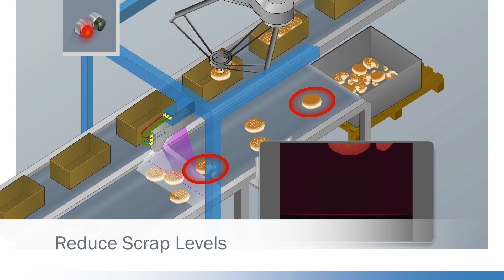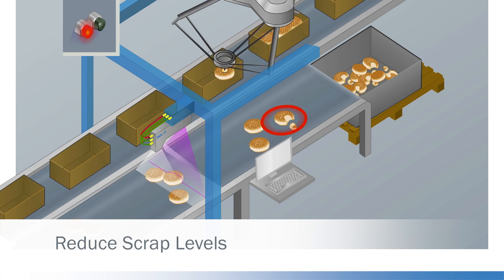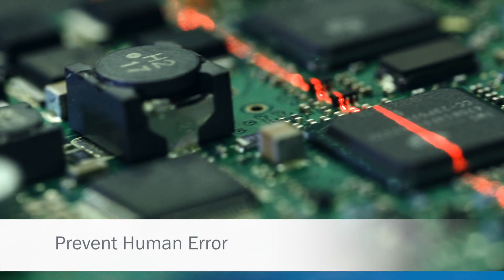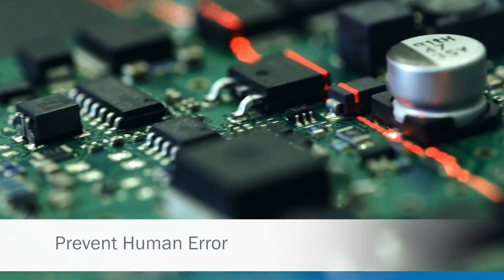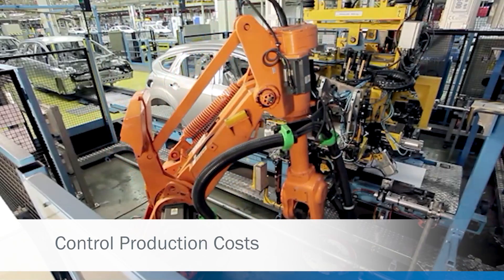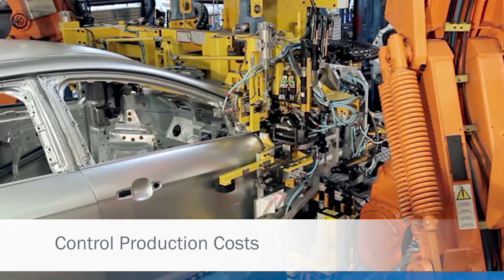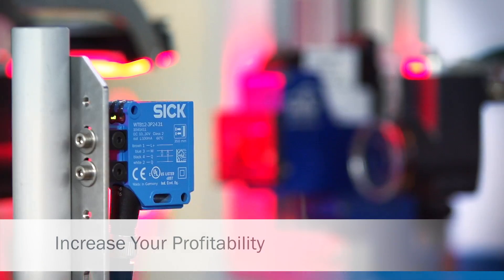SickVision helps you to reduce and control your production costs and stops you adding value to an already faulty product. SickVision gives you reliability and consistency not normally associated with manual inspection techniques. Our technologies give you tighter control over your production process and costs to increase your profitability. Sick products have been used to ensure the quality of a company's product, save them money and increase their profitability.